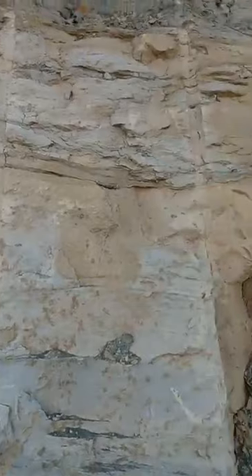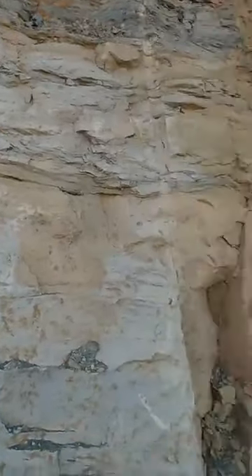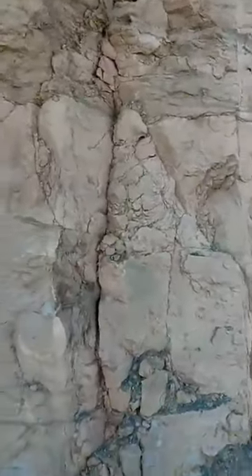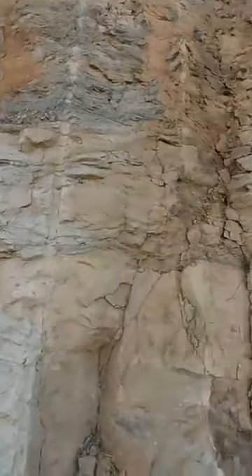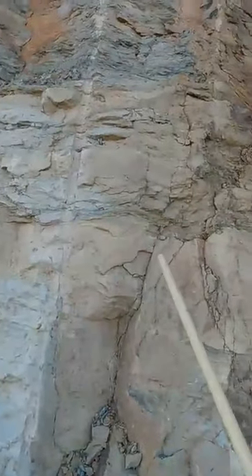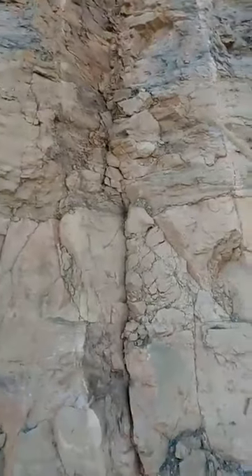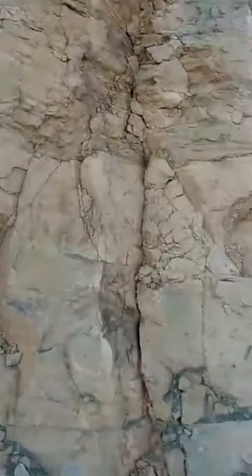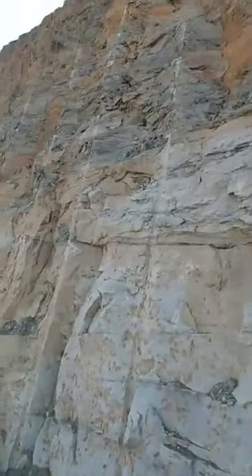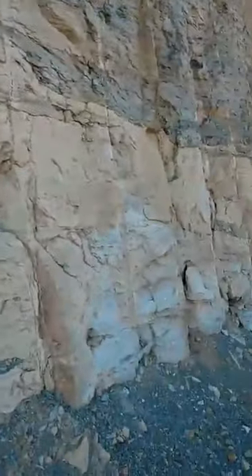Even if somebody comes back and says these are actually the same layer, fine - it doesn't really matter because this is just an example of the bigger picture. I will over time show you plenty of other examples of this same thing. Now, evolutionists or great-age theorists of the earth - it doesn't necessarily have to be an evolutionist to believe this - if you think the world is really, really old, billions of years happened, you believe not in one large flood depositing all these layers at the same time, which is obviously the case in this example right here.